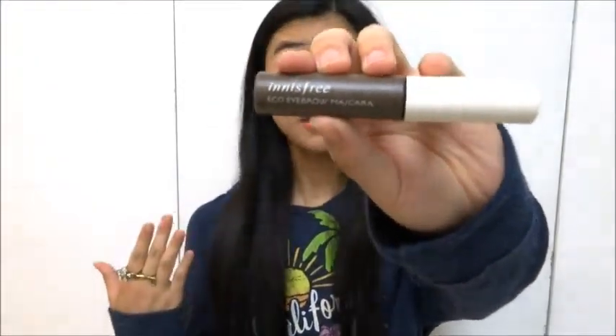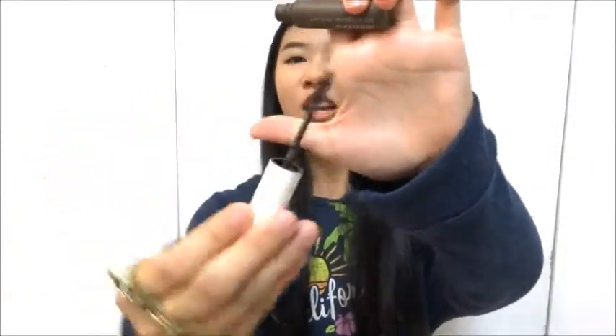For brows, I got mine from Innisfree and I really like the name — it's called the Echo Eyebrow Mascara, so it's like mascara for your brows, which is pretty cool. I got it in brown and I think it looks really cool. This one is definitely my favorite brow mascara.